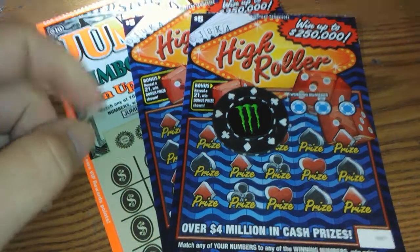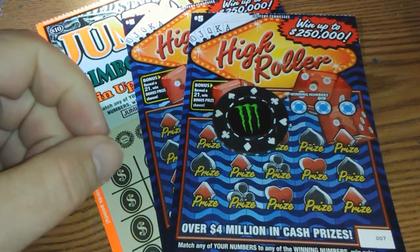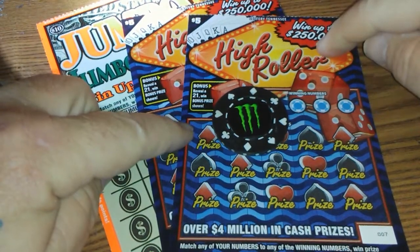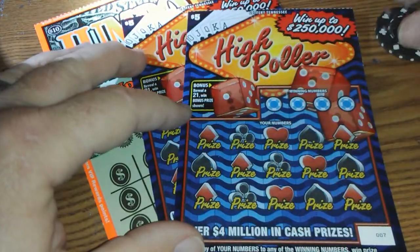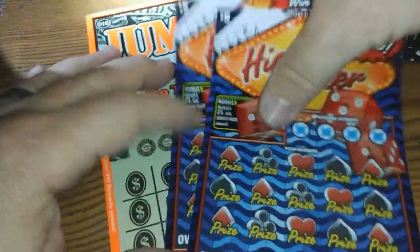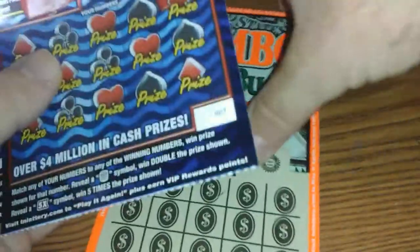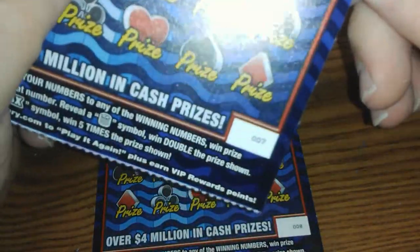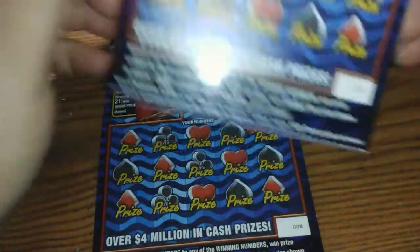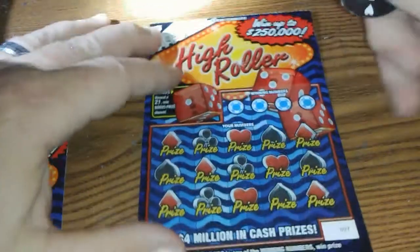Hey YouTube, Monster Scratcher here. I got two $5 high rollers and one $10 jumbo buck. I'm going to do the high rollers first. This is ticket number 7 and 8. Odds are 1 in 3.89. Let's get scratchin', here we go.